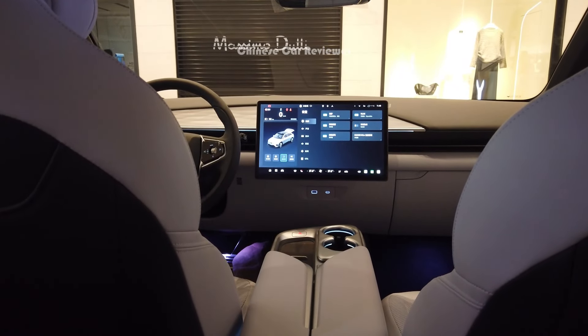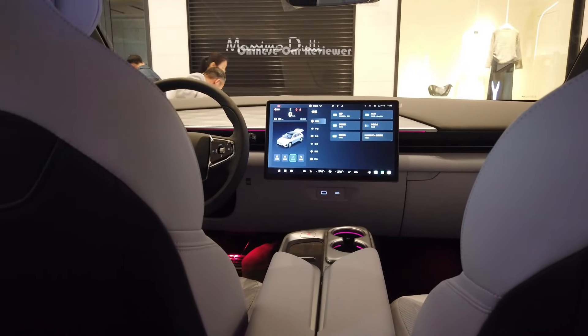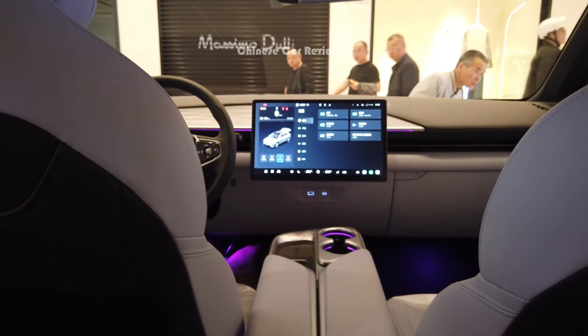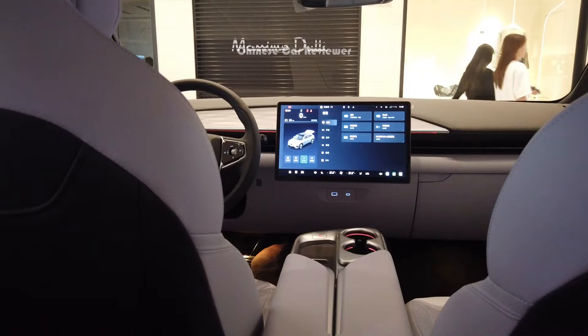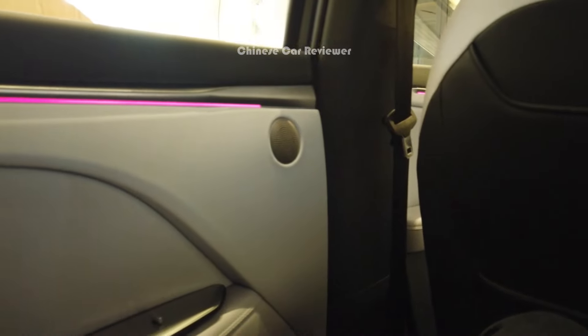The price of the vehicle I'm showing you — the 520 Max with a 65 kilowatt-hour battery pack and 520-kilometer CLTC range — is only 22,000 US dollars, which is much cheaper than the Tesla Model Y. If you choose the Air version, the price is around 18,000 US dollars, and the Max Performance edition is around 23,000 US dollars. That's why in the Chinese market there are so many amazing options. I'll go to their showroom later to share more information.